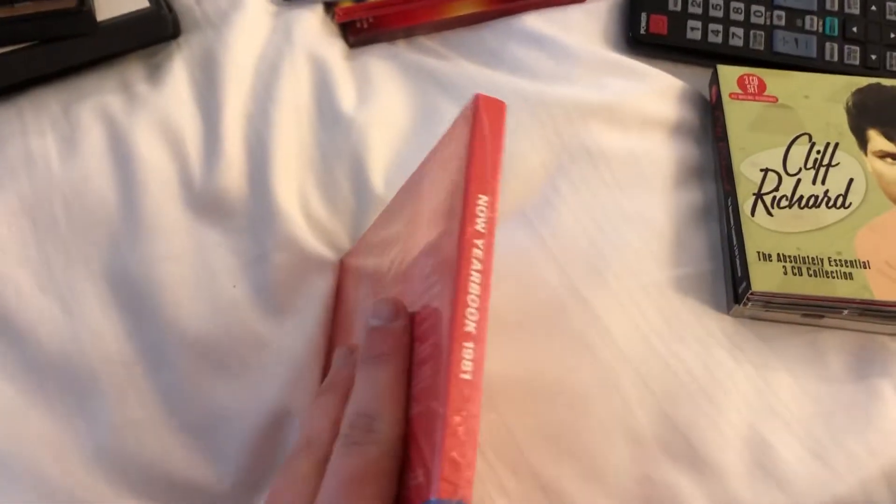These last four CDs are all NOW compilations: Now Yearbook 81 — all of these are 2022 releases. Next up is Now That's What I Call Music 11, then Now 80s Dancefloor, and lastly Now: The Song Is Timeless — That's What I Call Timeless.